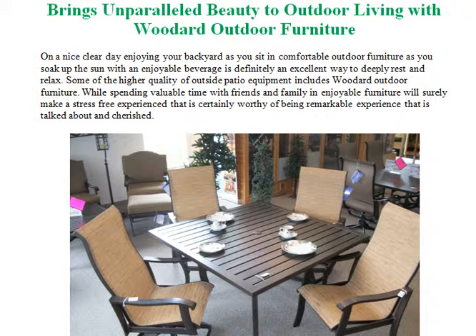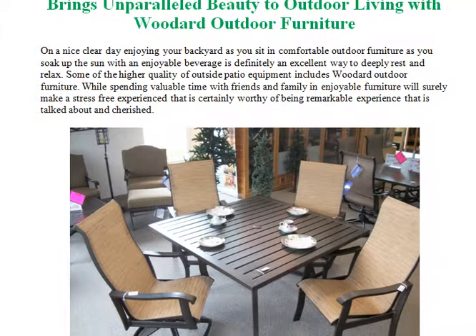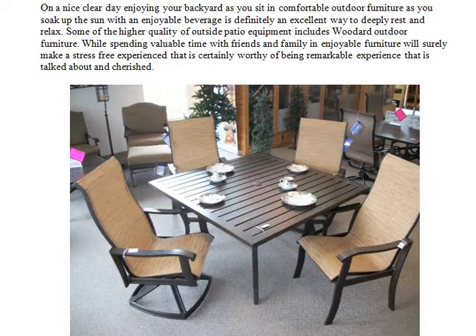Woodard Outdoor Furniture brings unparalleled beauty to outdoor living. On a nice clear day, enjoying your backyard as you sit in comfortable outdoor furniture, soaking up the sun with an enjoyable beverage, is definitely an excellent way to deeply rest and relax.